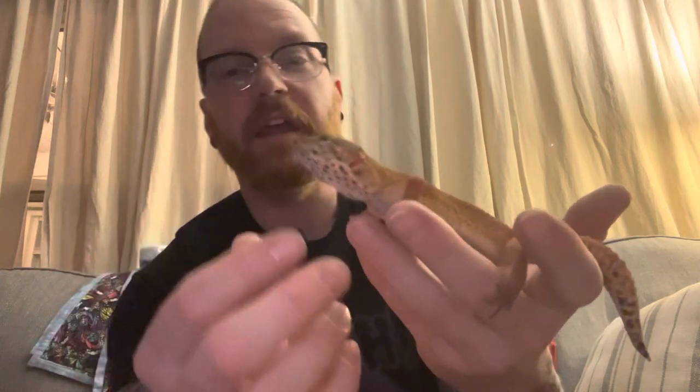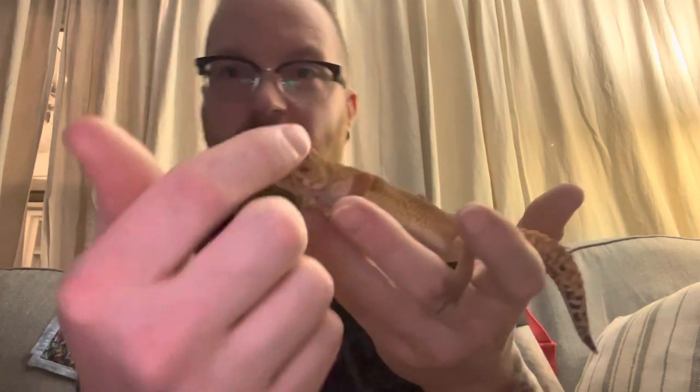A lot of geckos don't have eyelids, but leopard geckos do. They also have exceptionally long tongues that they can bring up and actually lick their own eyeballs. A lot of this comes because of where they're from — being in an area that's very arid and desert-like, there gets to be a lot of dust, and they have to be able to help clean their eyes off. Blinking just doesn't always do it, so they'll actually lick their own eyeball.